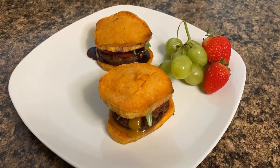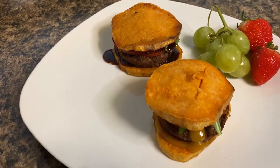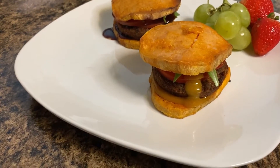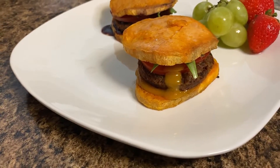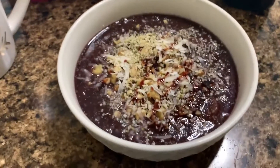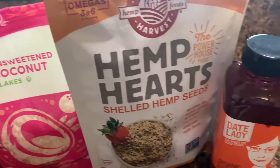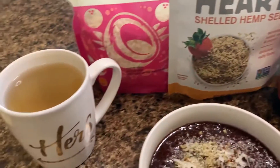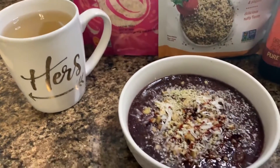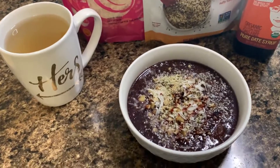Another great, delicious, quick breakfast meal is my vegan breakfast bites. If you haven't seen this video, go check it out. Another great oatmeal alternative is the Teff Gorge. I add coconut flakes, hemp seeds, and a little bit of date syrup. If you haven't seen this video, I'll drop the link so you can check it out as well.